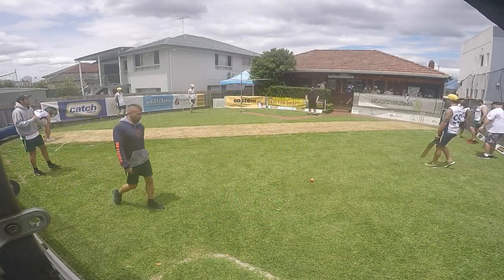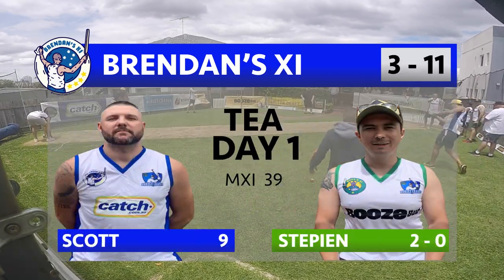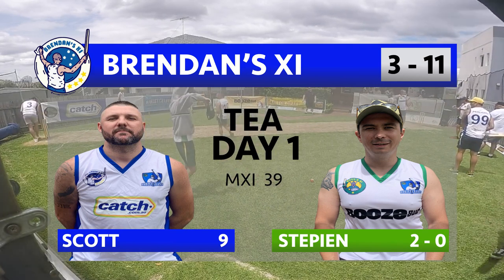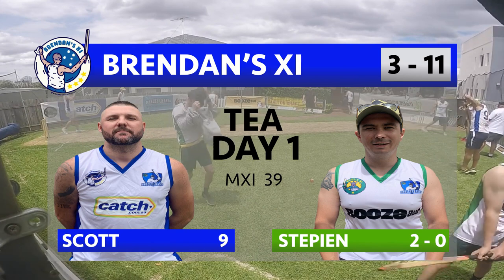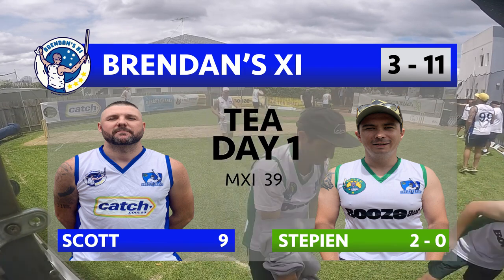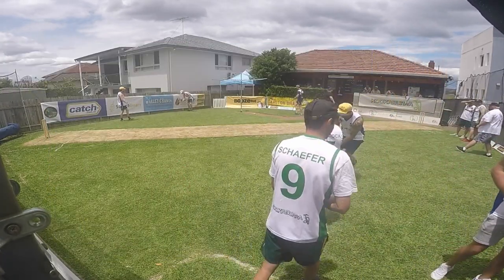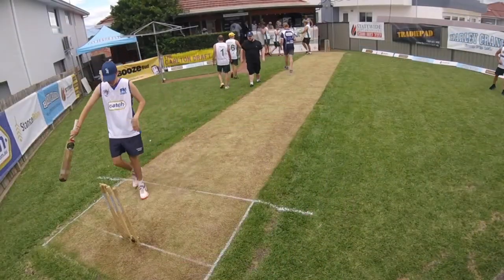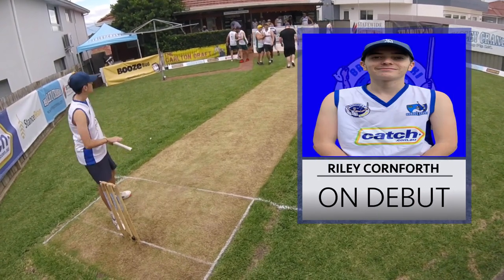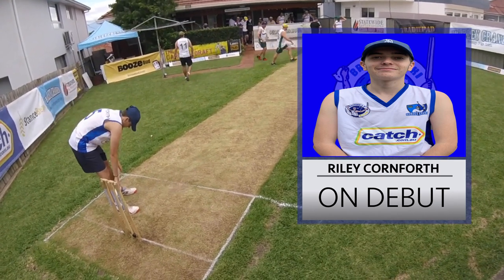Hello everyone and welcome back to the WCG for this evening session on day one of the first Harley Crane's test match between Brennan's 11 and Matt's 11. Matt's 11 producing a spirited fight back with the ball just before the tea break as they picked up three big wickets to reduce the trophy holders to three for 11. A big final session coming up, with the youngster Riley Cornforth on debut making his way to the crease for the men in blue, his side in a bit of trouble in their first innings.